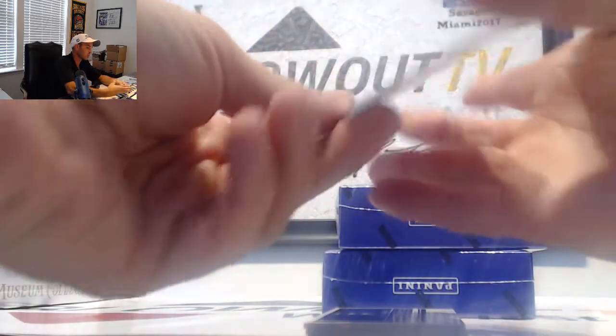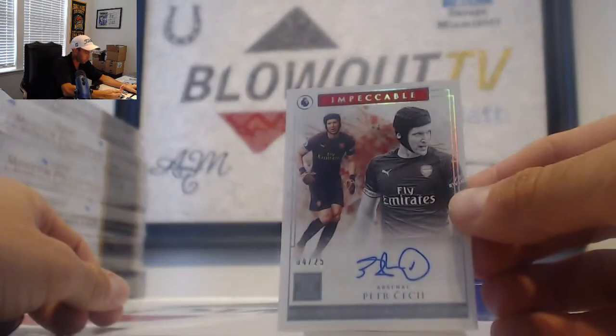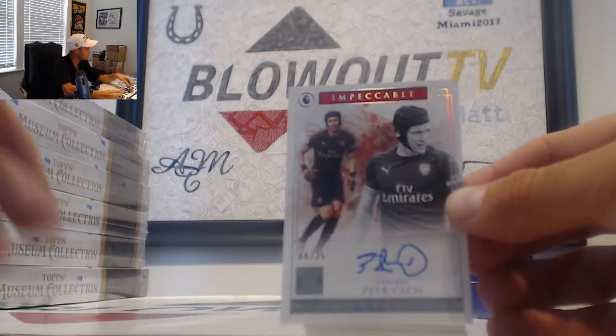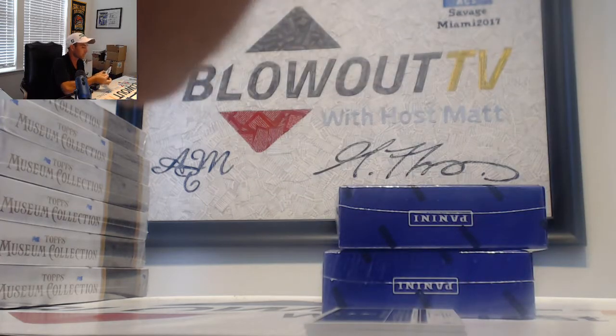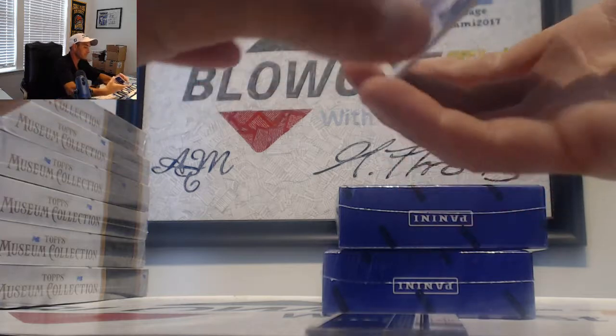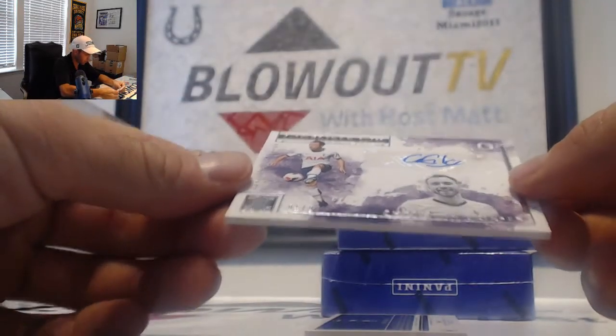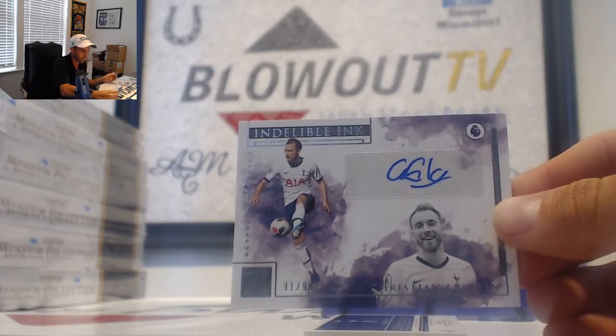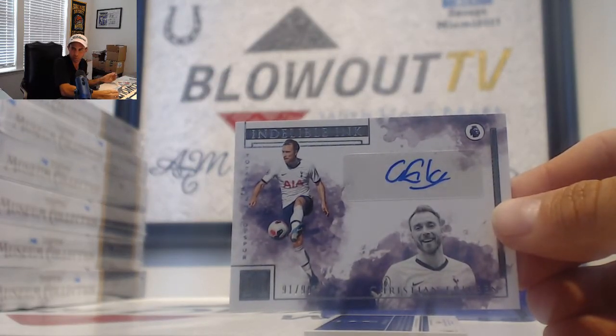Arsenal legend Peter Cech, numbered 4 of 25. One goes to Kevin. Tottenham — it says 91 of 99, Christian Erikson, Indelible Inc. One goes to Julian.